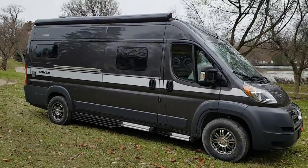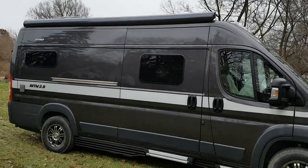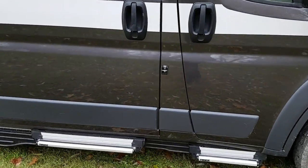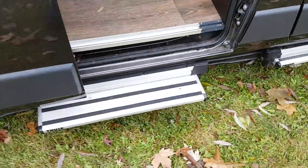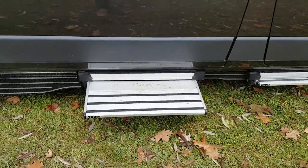It's a 12-foot power awning with a built-in LED light. You have the Thule power steps — once you open the door, the steps will slide out. Close the door and they will retract back in.